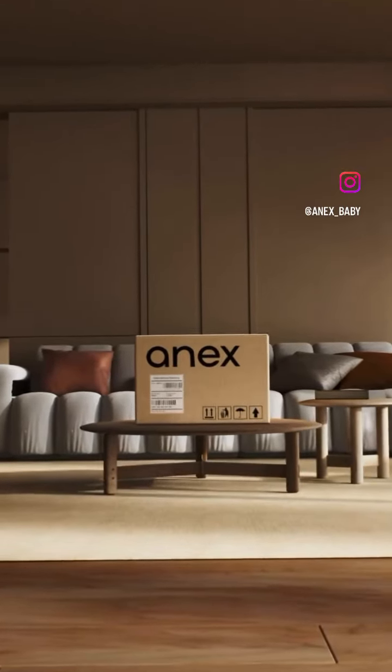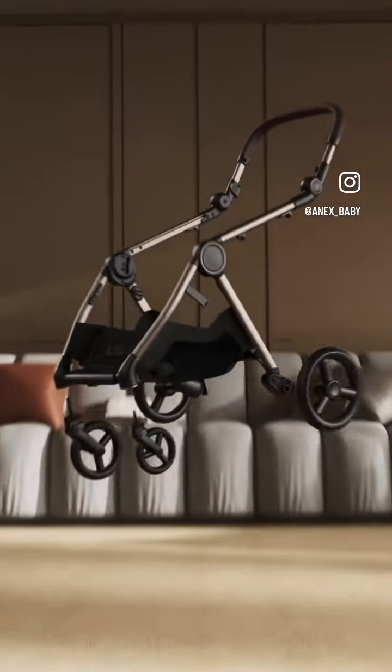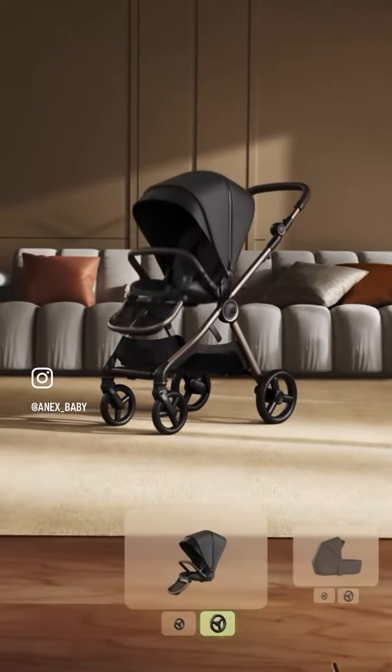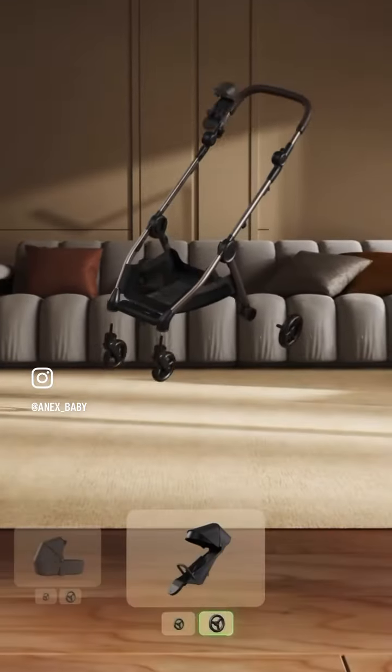Introducing Annex IQ. For the first time ever, a two-in-one stroller plus lightweight buggy in one box. Designed to easily switch between different configurations to match your child's needs and level up your parenting experience.